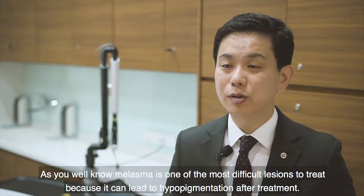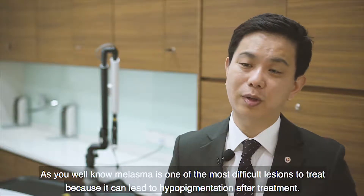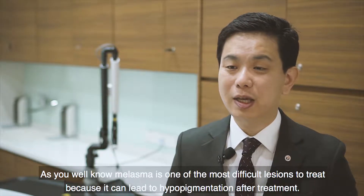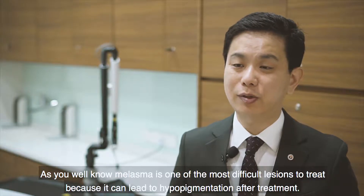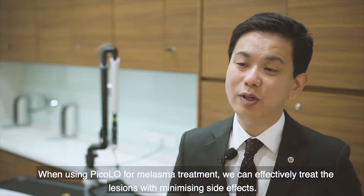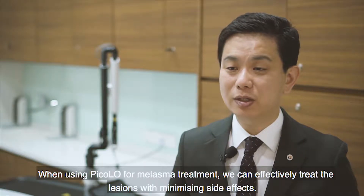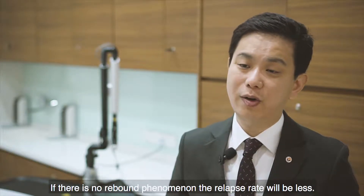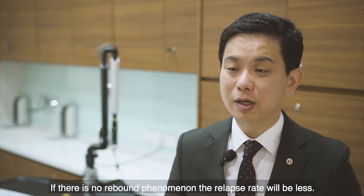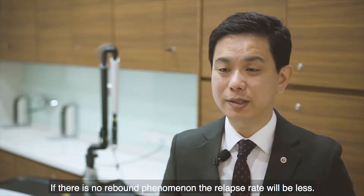Melasma is one of the most difficult conditions to treat because it can lead to hypopigmentation after treatment. When using Pico laser for melasma treatment, you can effectively treat the region while minimizing side effects. If there is no rebound phenomenon, the relapse rate will be less.